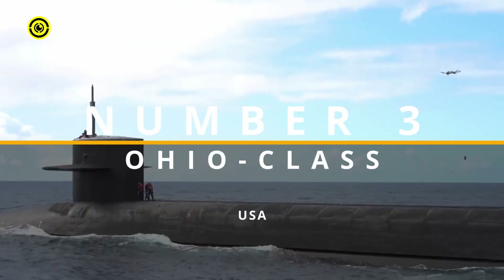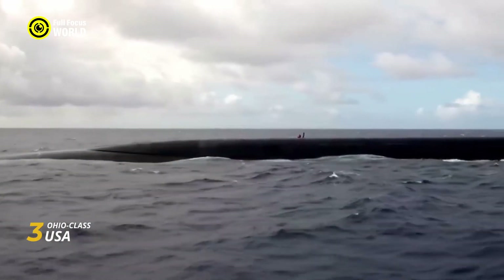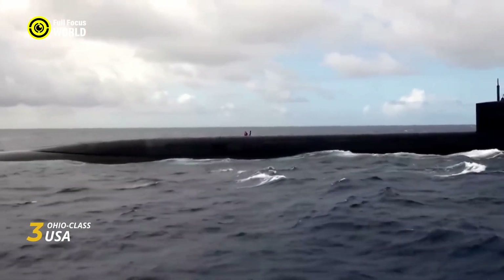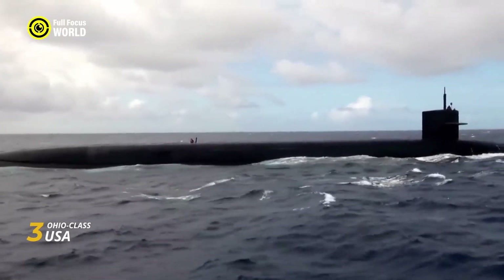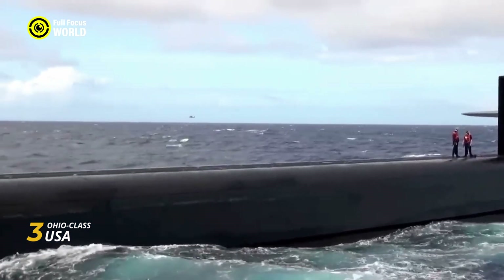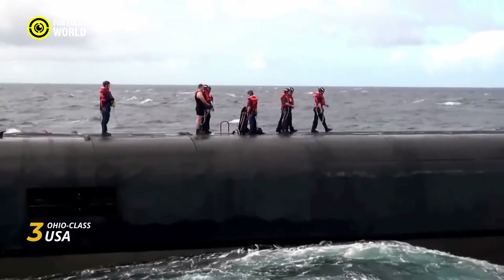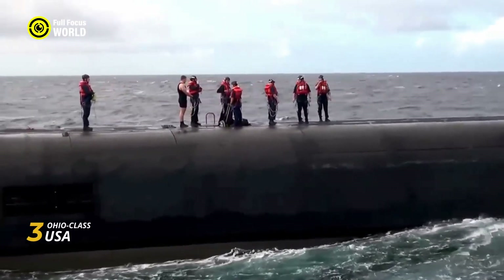Number 3: Ohio-class, USA. The Ohio-class submarines are the backbone of the United States nuclear deterrent — silent leviathans patrolling the depths with a payload that could reshape the world. These nuclear-powered ballistic missile submarines (SSBNs) are not built for stealth or agility, but for sheer, devastating power.